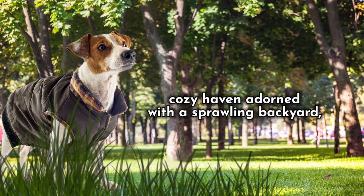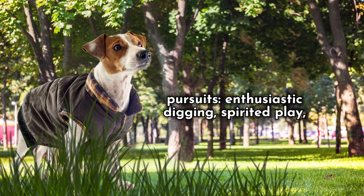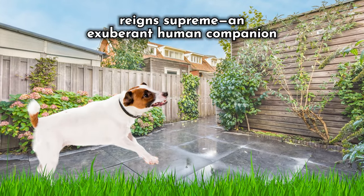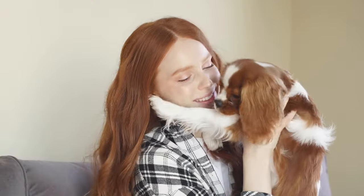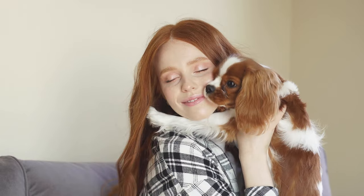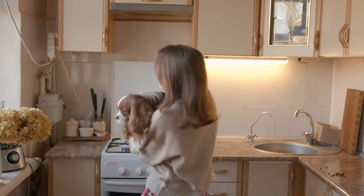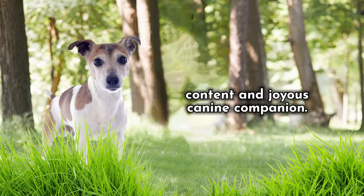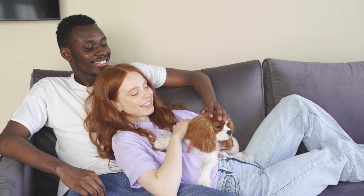Lastly, Jack Russell Terriers yearn for a cozy haven adorned with a sprawling backyard — a veritable playground for their cherished pursuits: enthusiastic digging, spirited play, and thrilling squirrel-chasing escapades. Yet, amidst all these joys, one coveted element reigns supreme: an exuberant human companion ever ready for an exhilarating game of fetch. The perfect home for a Jack Russell Terrier is a realm that offers limitless amusement and steadfast affection, complemented by generous space for frolics and romps. Within this harmonious blend, your Jack Russell shall revel in a life saturated with boundless happiness and fulfillment, forever a content and joyous canine companion. Regardless of which breed you love the most, both the Cavalier King Charles Spaniel and the Jack Russell Terrier are incredibly sweet and loving dogs that will make brilliant pets for any household.